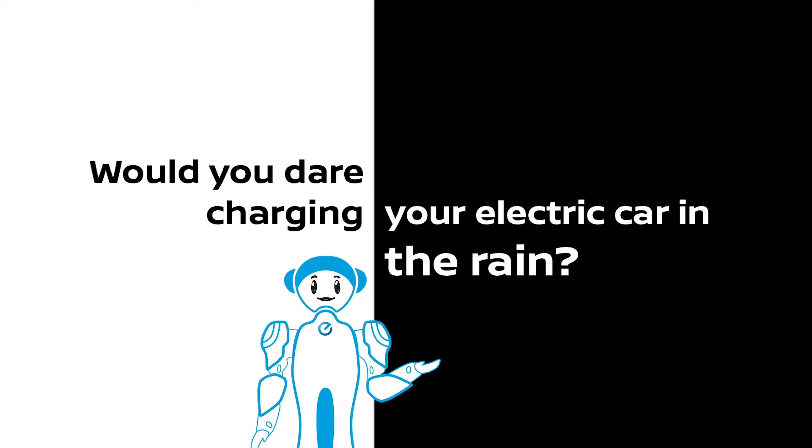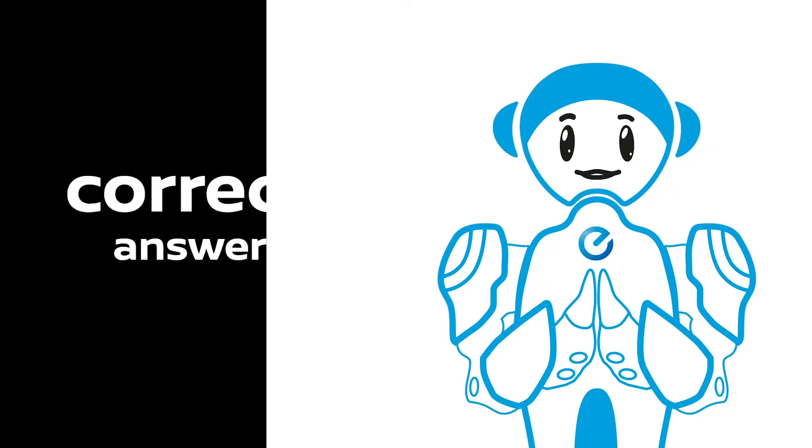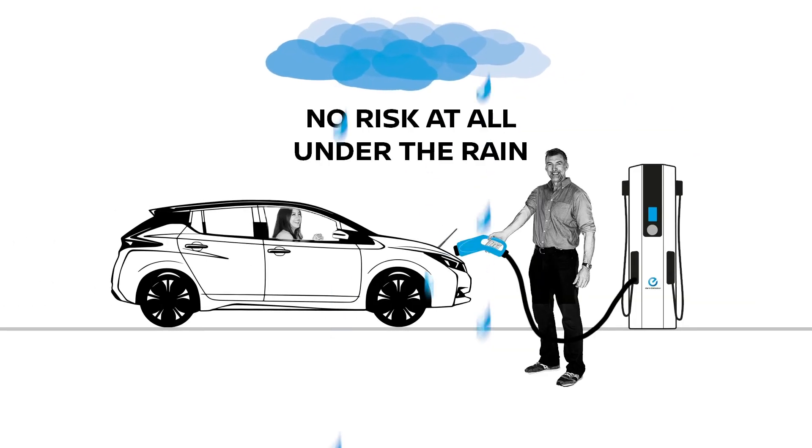Would you dare charging your electric car in the rain? No. Yes — but you're an explorer, you don't care anyway. Well, I don't like it, but at risk? I'm not. Correct answer, Tim — no risk at all in the rain.